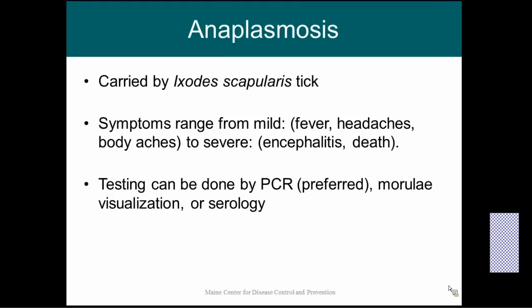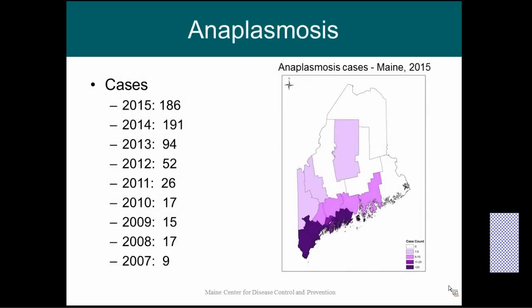Testing for anaplasmosis can be done by polymerase chain reaction (PCR), which is our preferred testing method because it is a direct yes-or-no answer. The morula can also be seen in a blood smear, and you can also test for antibodies to anaplasmosis. Anaplasmosis cases have been on the rise here in Maine — case counts almost doubled every year between 2012 and 2014. The majority of cases are in the southern counties, but it's becoming more common in the mid-coast areas and starting to move inland as well.